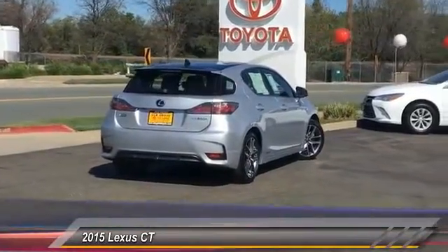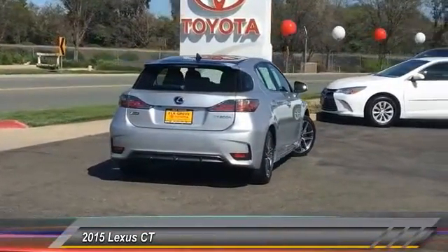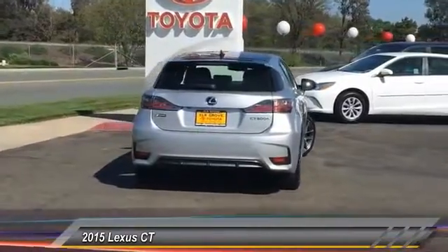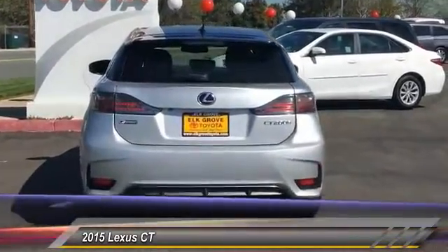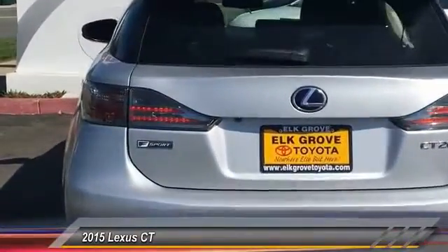Traction control, dual airbags, air conditioning, power steering, four-wheel disc brakes, AM FM CD MP3 radio, security system, power windows, fog lights, CD player.